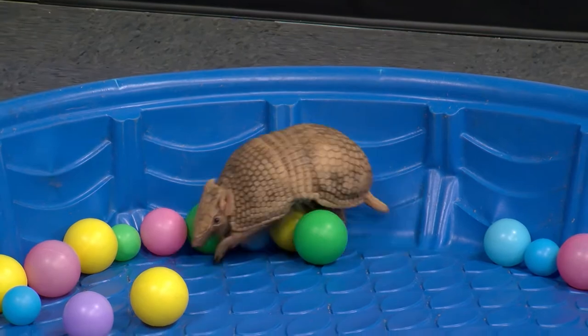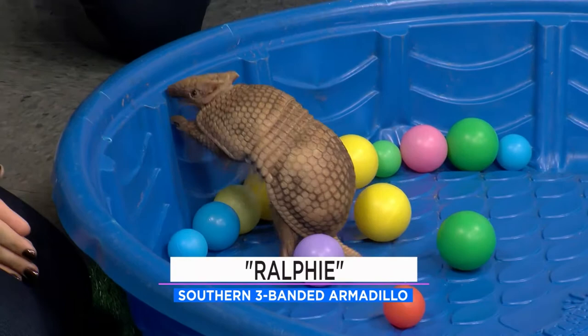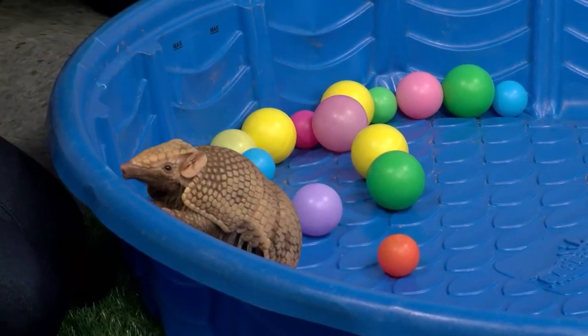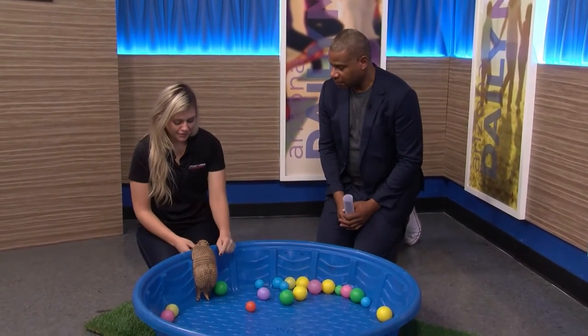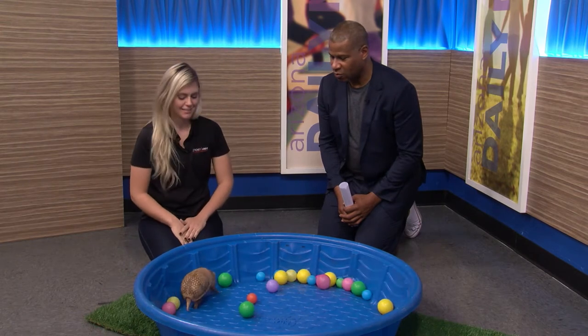This is Ralphie, a three-banded armadillo. With the three-banded — we were talking about this — there are other kinds too. So this is a great way for you to see it: he has those three bands of skin growing across his back, and that's what enables him to be able to roll up. A lot of what we see on commercials or TV cartoons where armadillos roll up into a ball — he can actually do that, and these are the only species of armadillo that can. Wow!